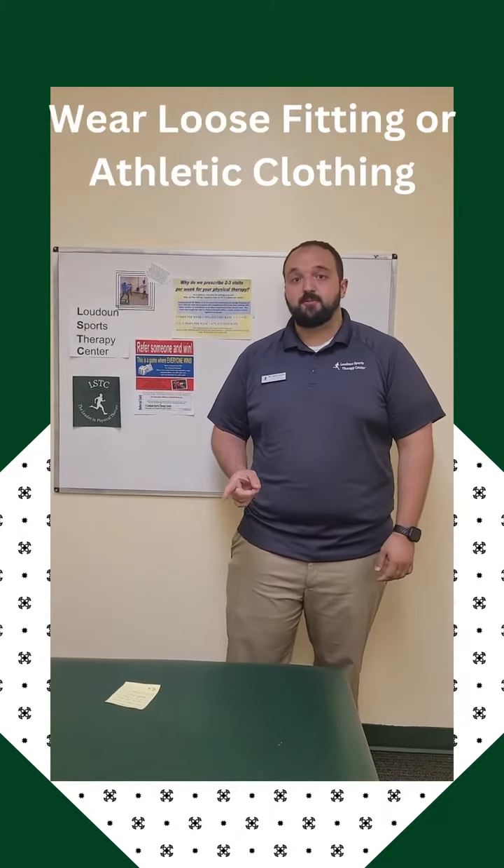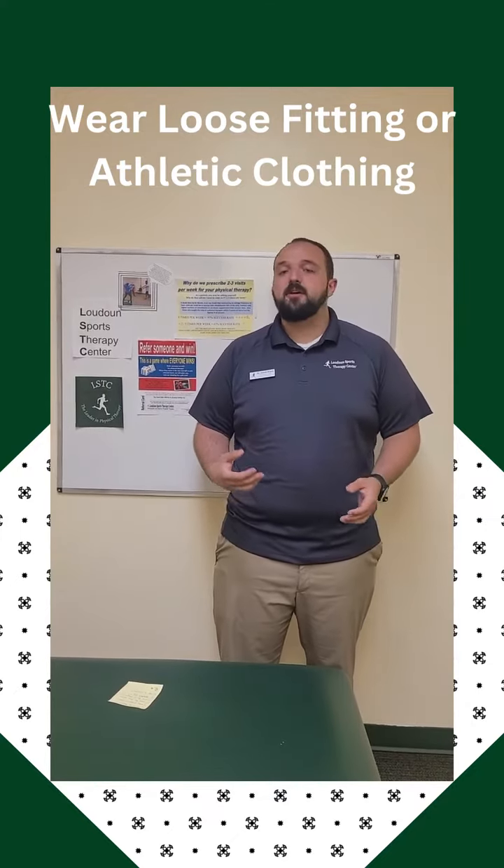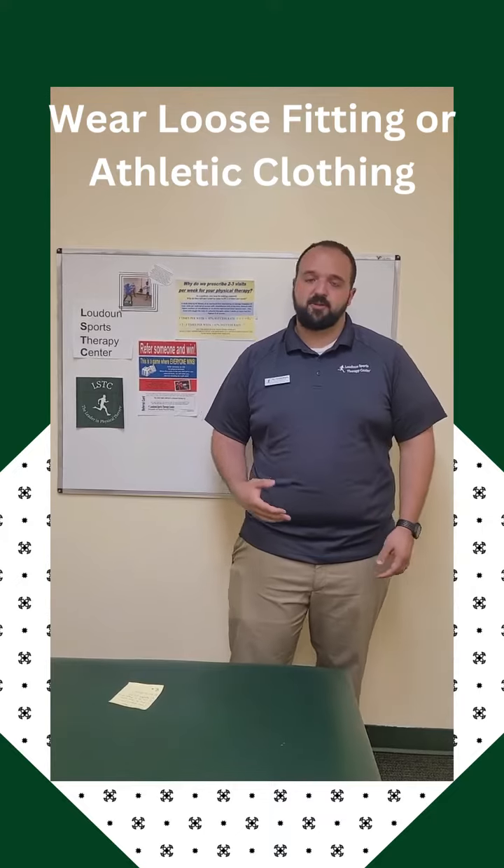The first tip is that we want you to wear athletic clothes or loose fitting clothes. We're going to do a lot of different movements and see how your joints move, and we don't want your clothing to be limiting or restricting those movements.